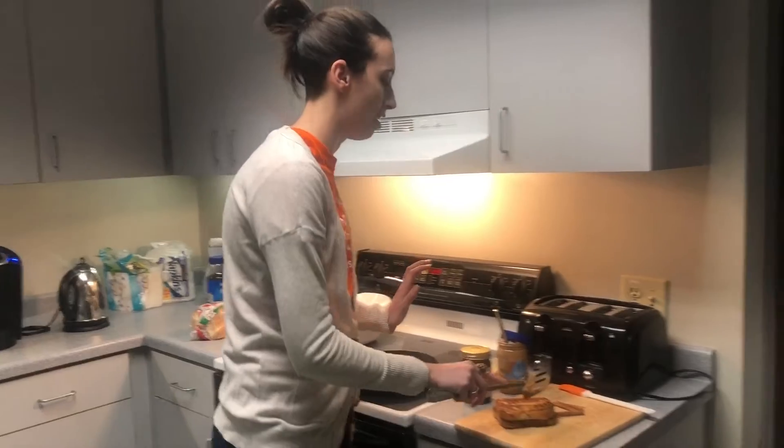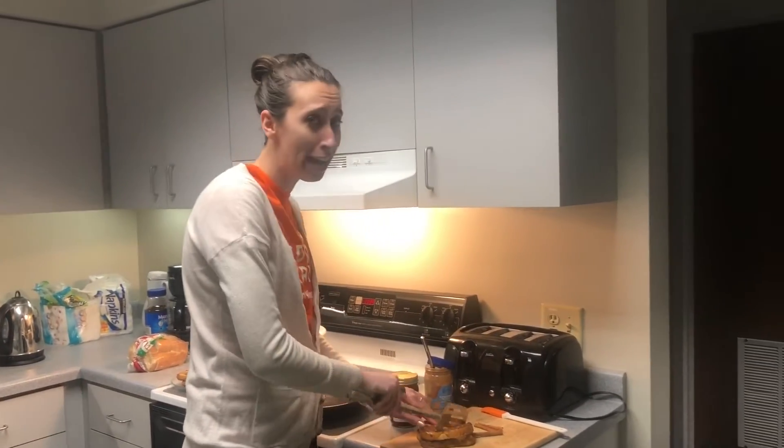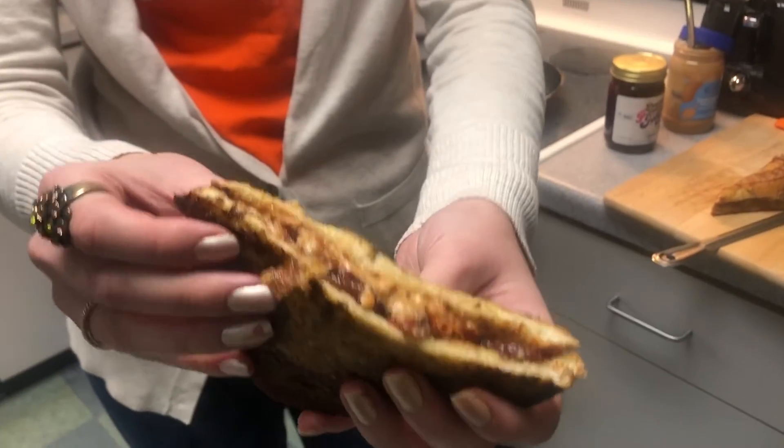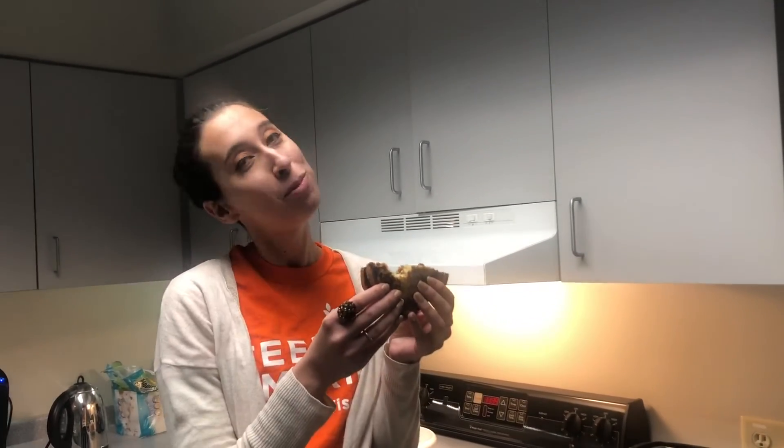So once that's all done, you're going to cut it up. I'm a diagonal PB&J kind of person. And then you can see it's crunchy, it's gooey, it's love in a sandwich. And it's delicious. Yummy.